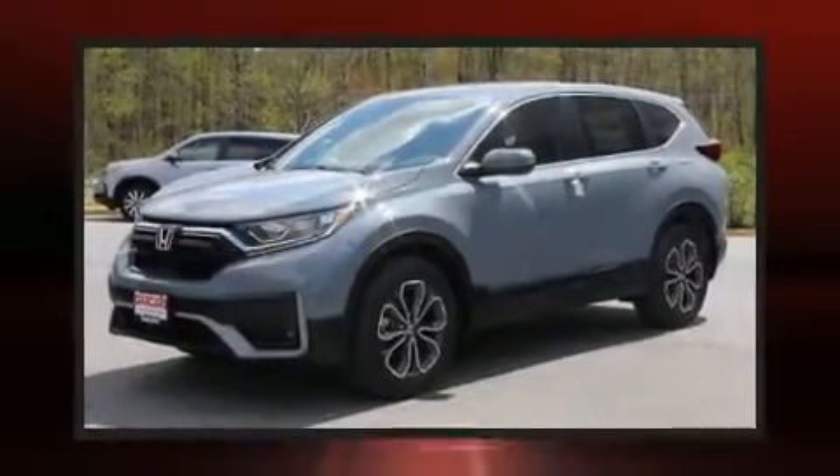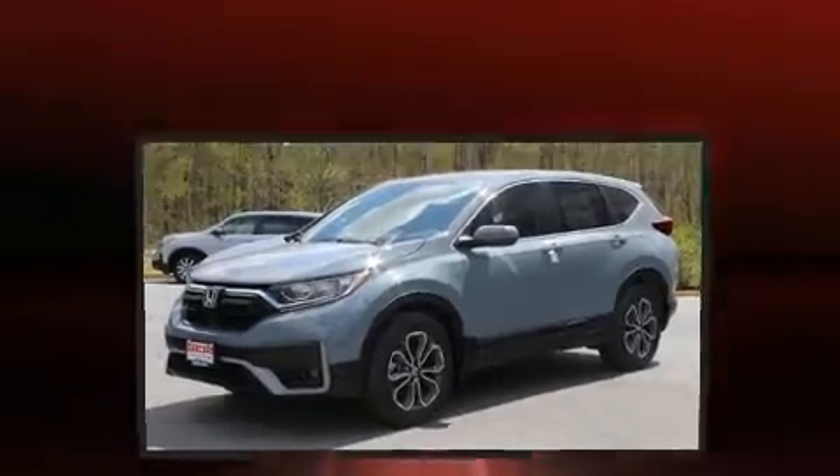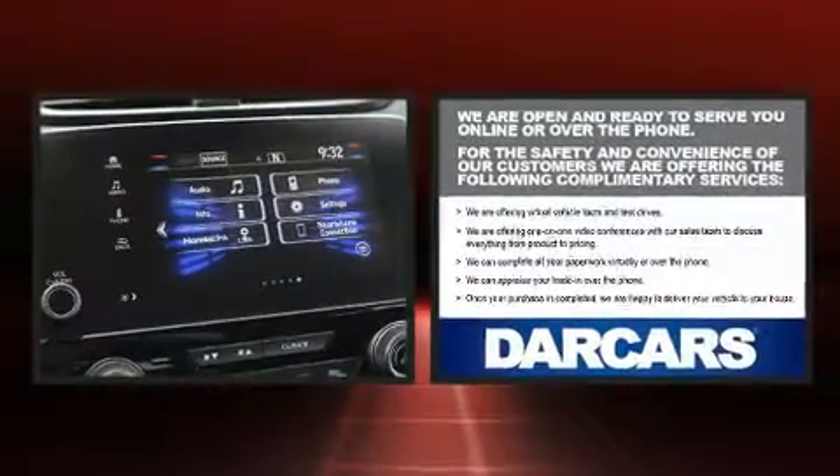Climb inside the 2020 Honda CR-V. Smooth gear shifts are achieved thanks to the efficient four-cylinder engine.